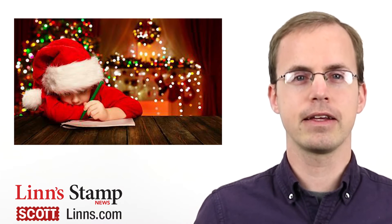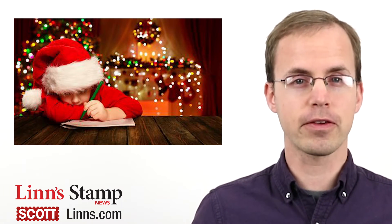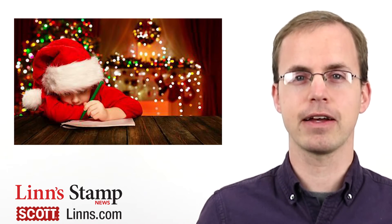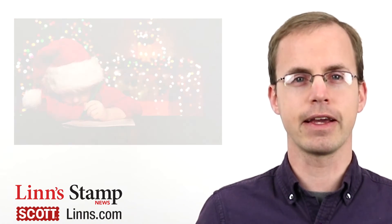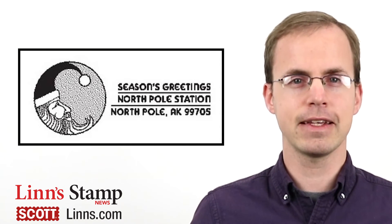Then place it inside a larger envelope and address it to North Pole Postmark, Postmaster, 4141 Postmark Drive, Anchorage, Alaska 99530-9998. The post office applies a special North Pole cancellation to the envelope and sends it on its way.